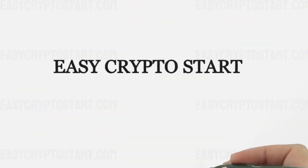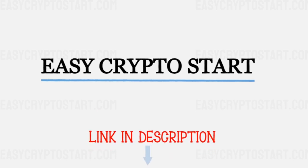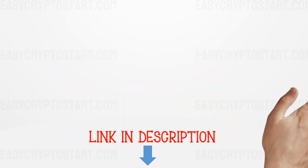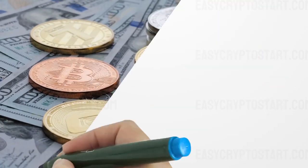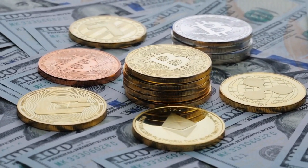Want to know more? We talk more about how to buy and store cryptocurrencies, types of exchanges and wallets on our Easy Crypto Start course — link in description. Our next free lecture is devoted to ways to make money on cryptocurrencies.